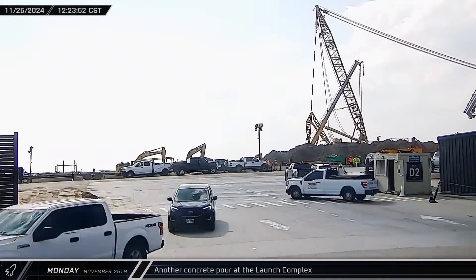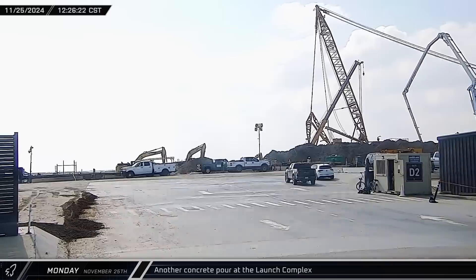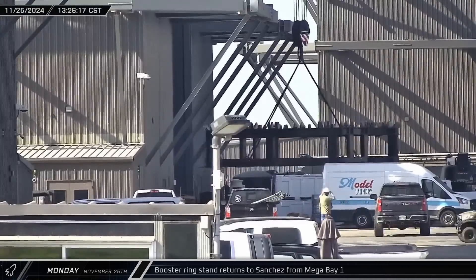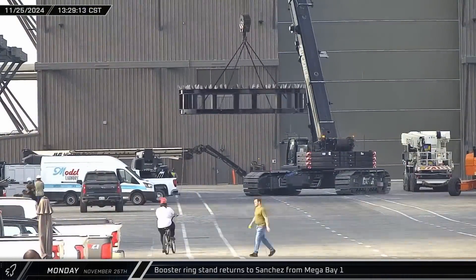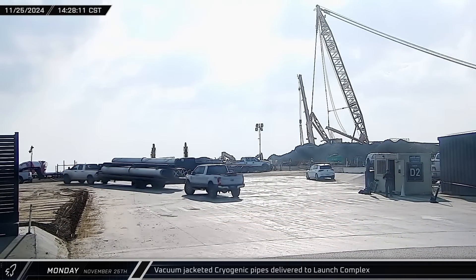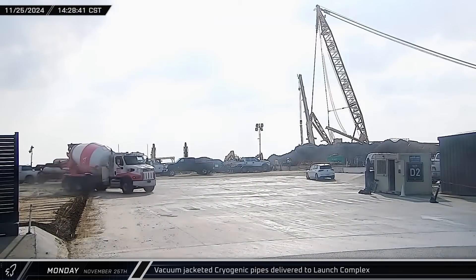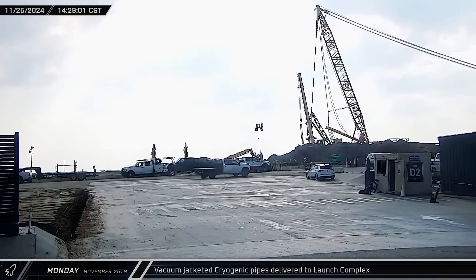The commodity trench concrete pour continued at the launch complex as the pile of earth excavated out of the flame trench continues to get larger. The ring stand was removed from Mega Bay 1 early in the afternoon and returned to the Sanchez site. Large lengths of vacuum-jacketed cryogenic pipe were delivered to the launch complex. This type of pipework doesn't have conventional insulation like most of the plumbing at Starbase; its first use at Starbase began with the construction of the new launch tower.